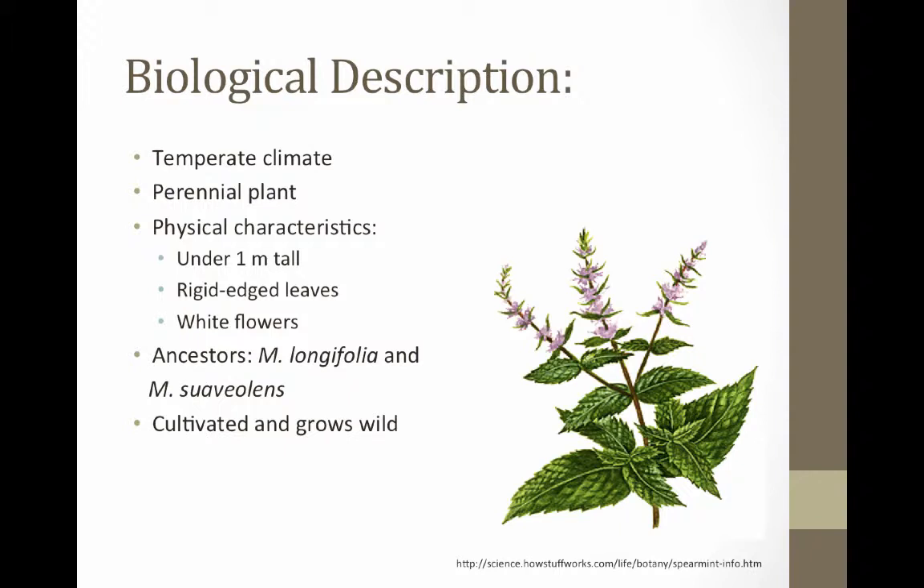Mentha spicata is a perennial plant that can be domesticated or invasive. The plant itself has a very distinct look. The average spearmint plant height is under 1 meter, around 0.8 meters. A typical spearmint plant has around 80 leaves which are oval shaped and widest near the middle. The leaves are rigidly spiked on the edges and have small fibrous hairs on both sides. It buds white flowers in the form of spikes, as you can see in the picture.